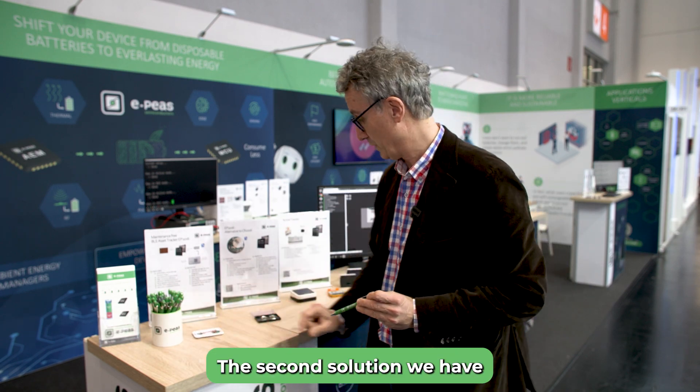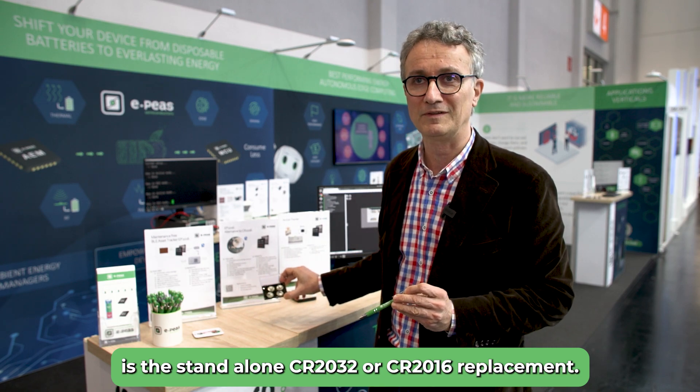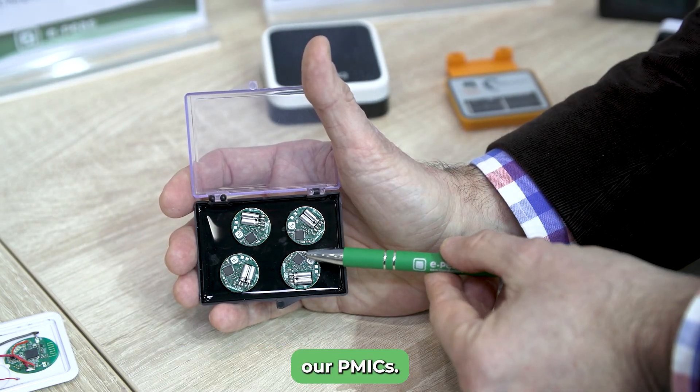The second solution we have is a standalone CR2032 or CR2016 replacement, also showcasing the ecosystem around our PMICs.